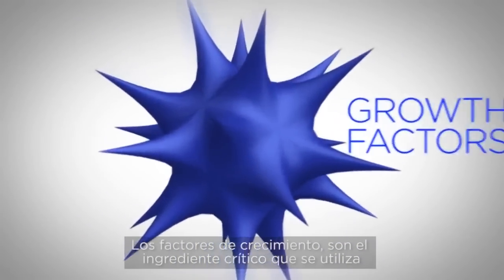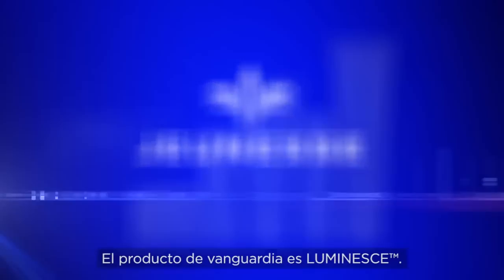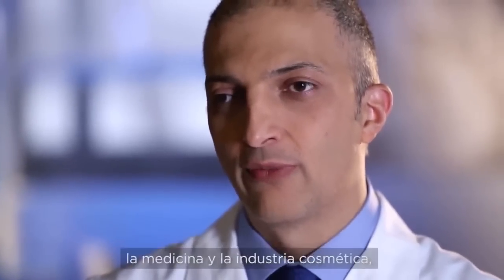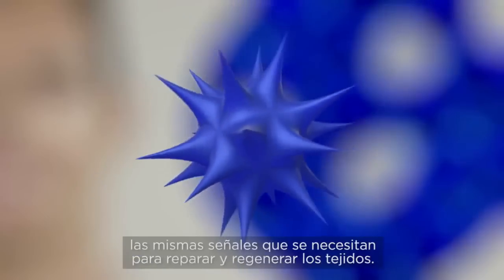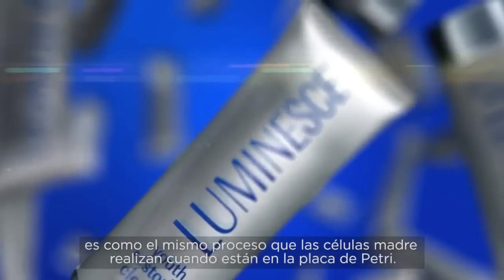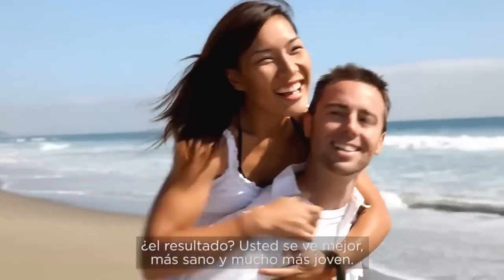Growth factors are the critical ingredient used in a revolutionary youth-enhancing system developed by a global leader in this technology. The company is Jeunesse. The state-of-the-art product is Luminesse. Stem cell technology is very important to medicine and to the cosmetic industry because it's allowing us to deliver to the body exactly the same growth factors, the same signals that it needs to repair and regenerate the tissues. When Luminesse is applied to your skin, it's like the same process that the stem cells go through in the petri dish. Growth factors in the Luminesse products talk to your body's cells. The result? A healthier, much younger, better-looking you.